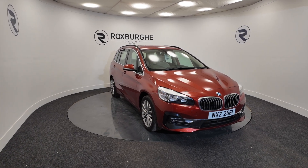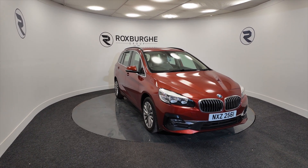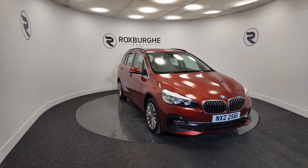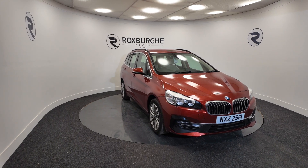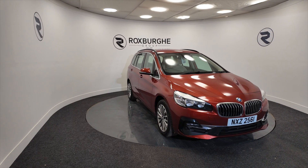Hello and welcome to the Roxburgh Group Vehicle Showcase. Today we're showcasing this BMW 118i Sport, a really nice orange colour on a 2019 plate, with a six-speed gearbox and you're looking at around about 53.3 miles to the gallon.